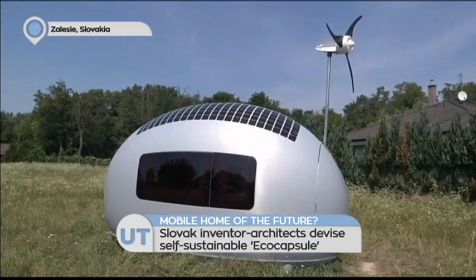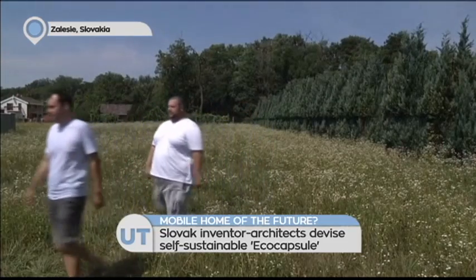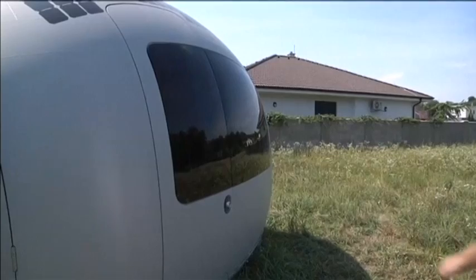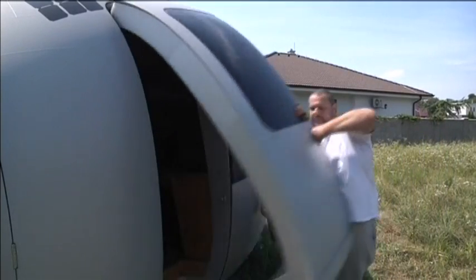A team of Slovak architects have developed a completely self-sustaining home for two, dubbed the Eco Capsule. The developers say it can be moved and placed in nearly any environment around the world.